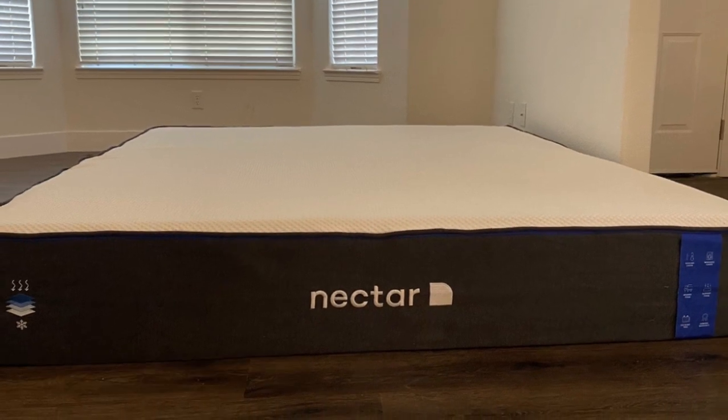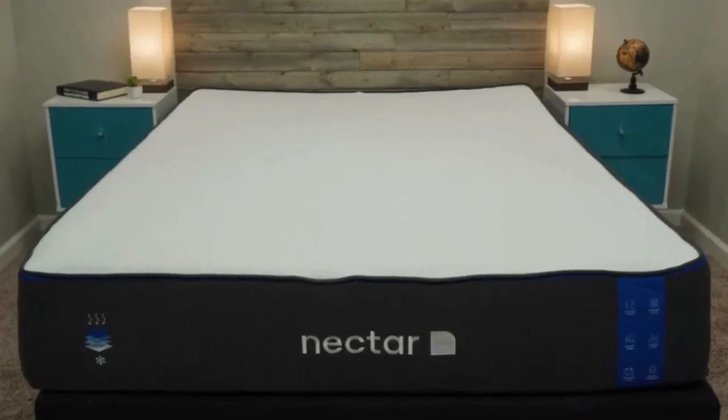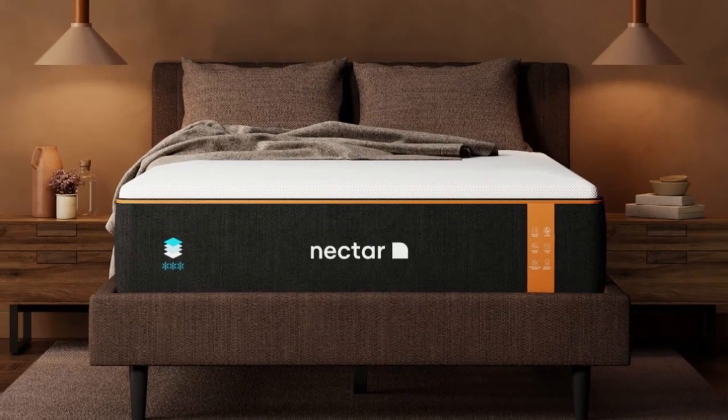Number 1. Who it's best for: value seekers, people who want an extended full-year sleep trial, and shoppers who want a memory foam mattress for their rental. Highlights: competitively priced, ample comfort system to relieve pressure points.